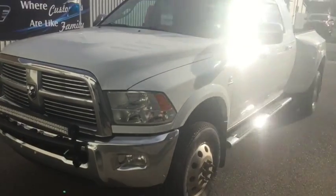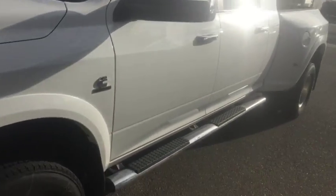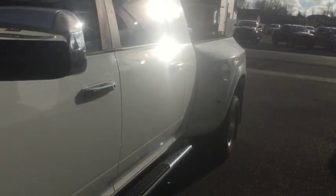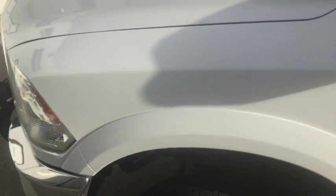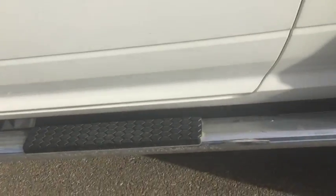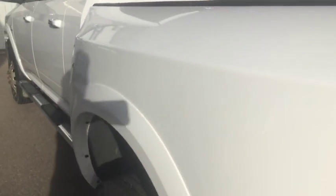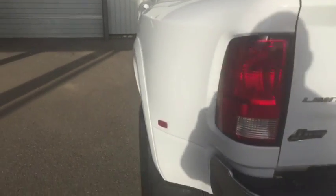2012 Ram 3500 Cummins, 6.7L engine, with a dually back — very good. Stock number 9893, comes with the sidesteps of course, and this is one of the limited models as well.